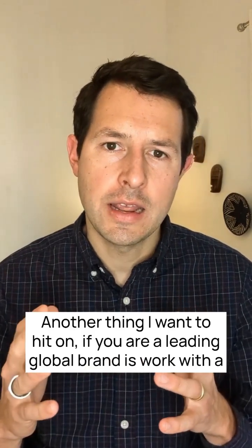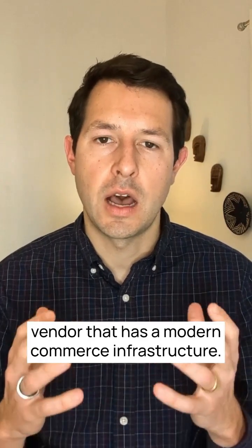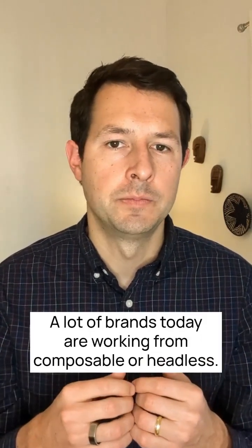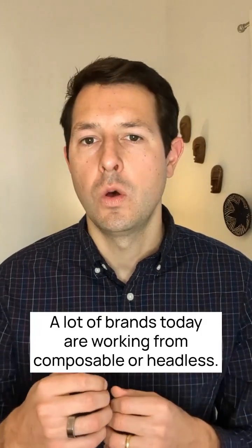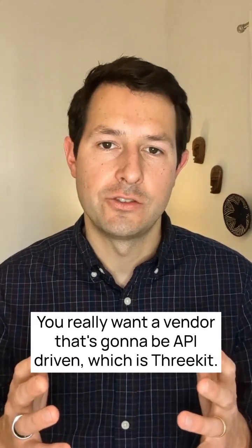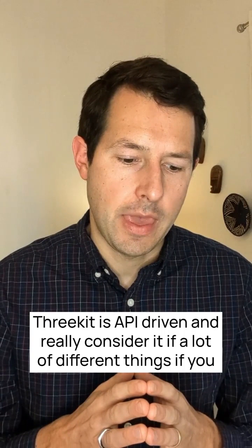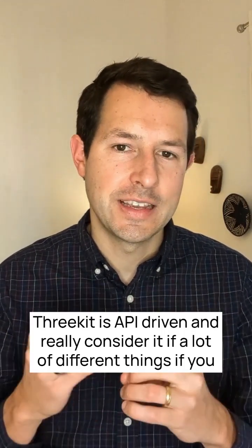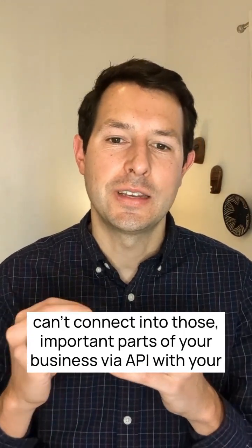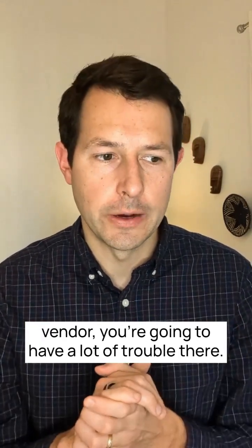Another thing: if you are a leading global brand, work with a vendor that has a modern commerce infrastructure. A lot of brands today are working from composable or headless architectures and are part of the MACH Alliance. You really want a vendor that's API-driven, which 3KIT is. If you can't connect into the important parts of your business via API with your vendor, you're going to have a lot of trouble.